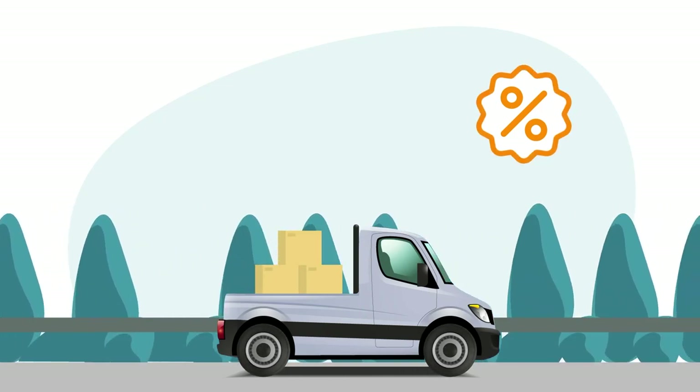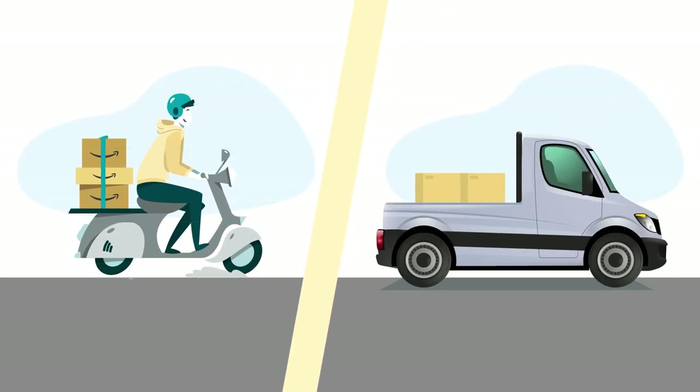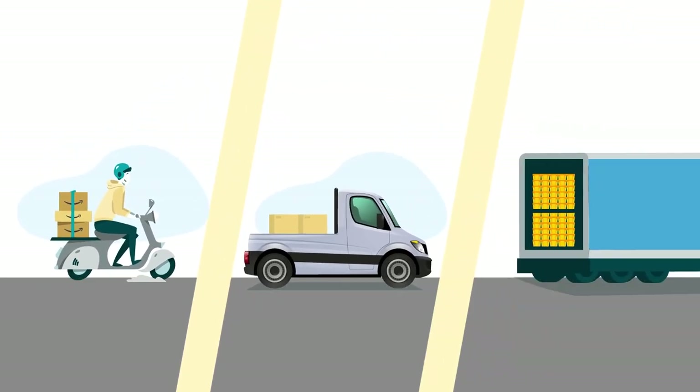The Partnered Carrier Program is a discount shipping service offered by Amazon. With it, you have options for small parcel deliveries, less-than-truckload shipments, and full truckload shipments.